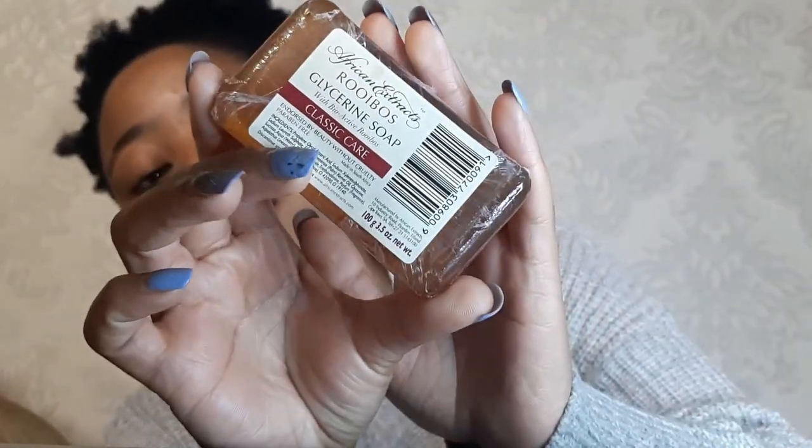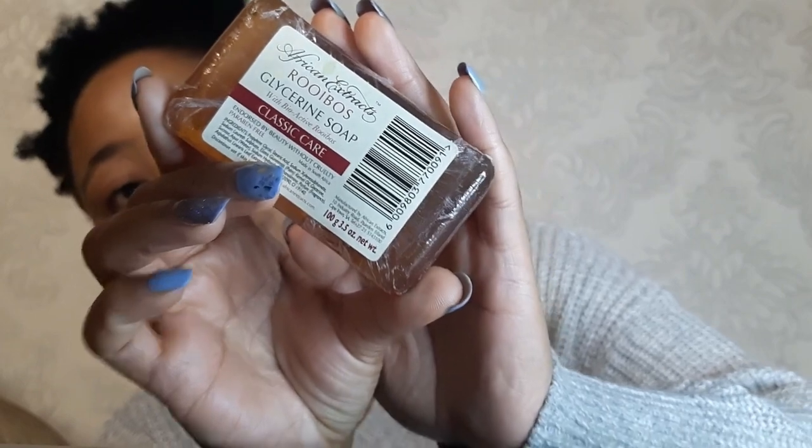The second one is the African Extract Rooibos Dew Serene Soap. You can get it at Clicks, The Skim, Checkers, and Pick and Pay. The reason I like this product is because it nourishes and soothes my skin without stripping the natural moisturizer from my skin, because if it were to do that it would leave my skin dry and tight. So it is really good for soothing my skin.